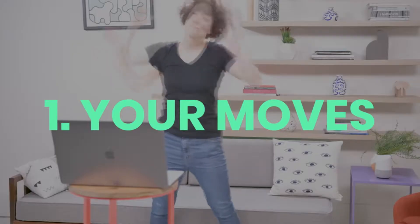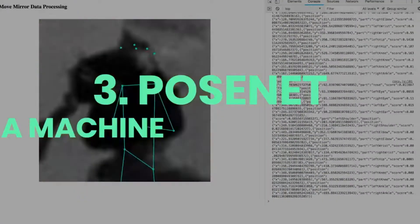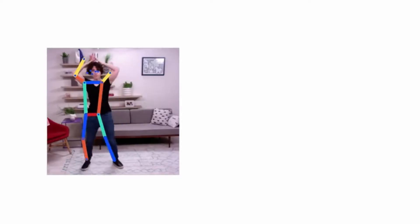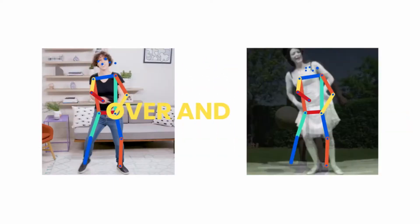It then compares your pose to more than 80,000 images and finds which ones best mirror your position. MoveMirror then shows you those images next to your own in real time, and as you move around, the images you're matched to change as well. You can even make a GIF of your poses and your MoveMirror matches.